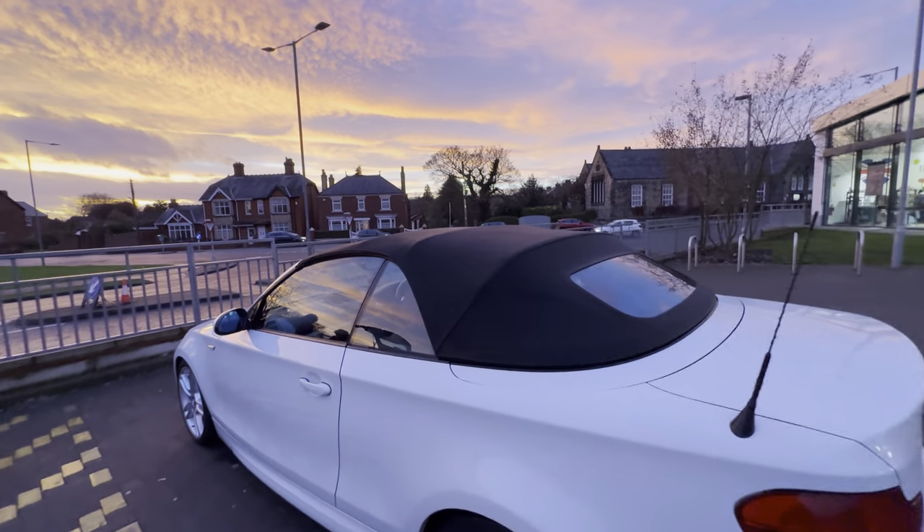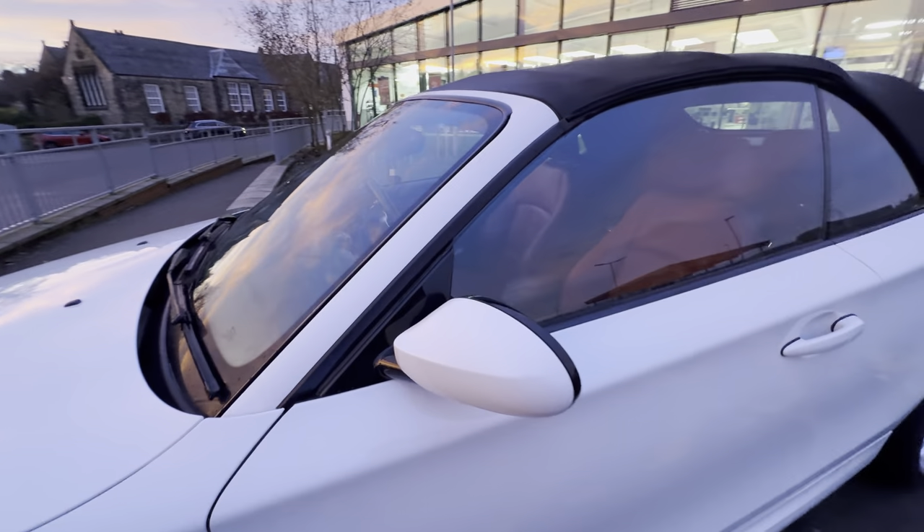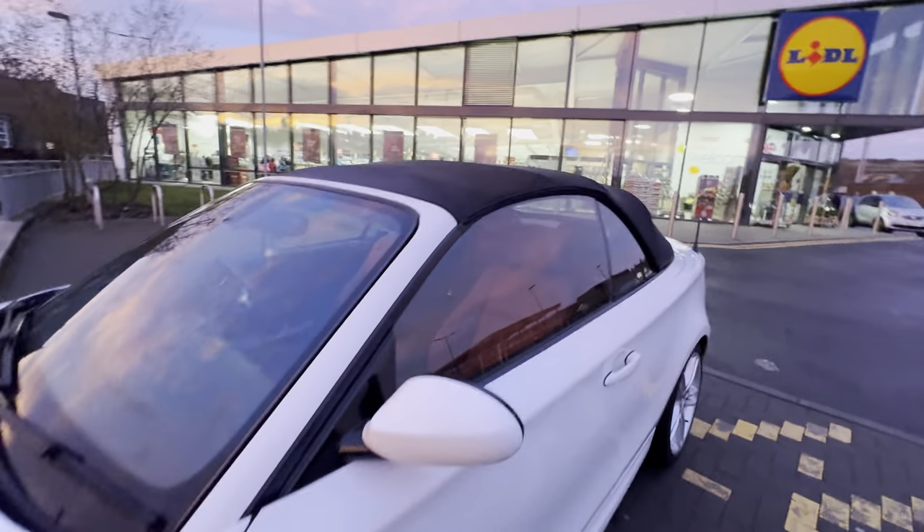All looks pretty original. Mirrors look good, screen looks good, roof's all good.